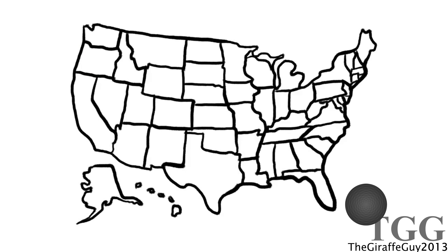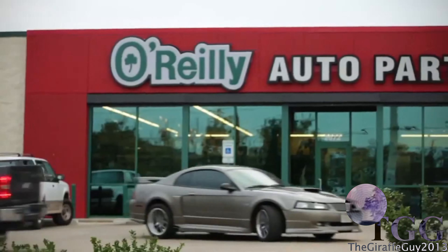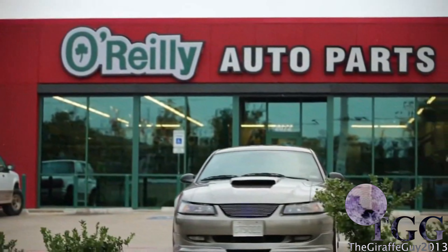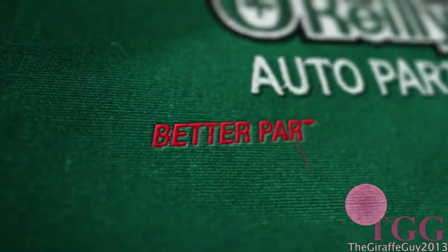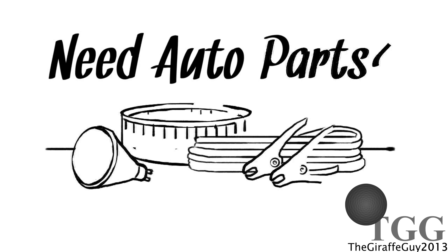Need auto parts? Shop O'Reilly Auto Parts with convenient locations nationwide and well-trained professional parts people. You can count on O'Reilly to help you get back on the road fast. O-O-O-O'Reilly Auto Parts.